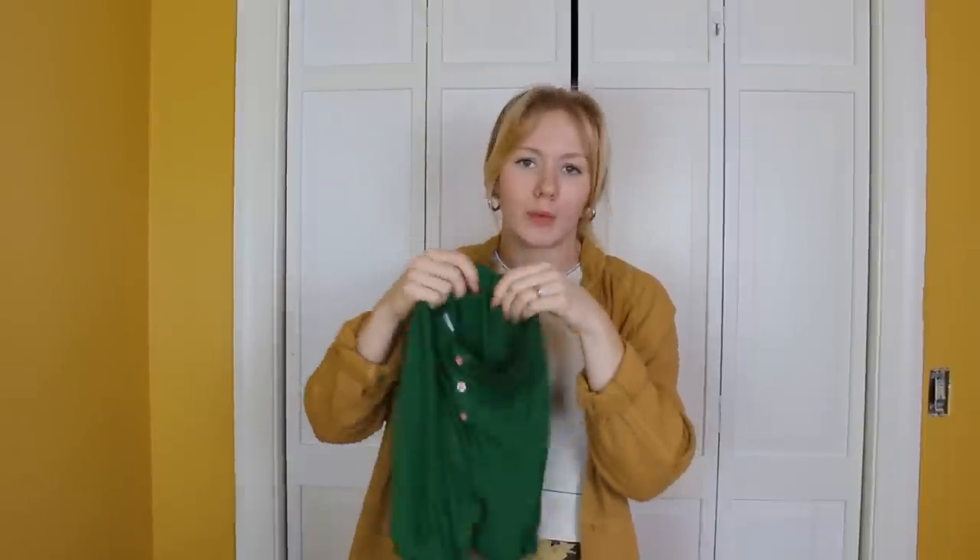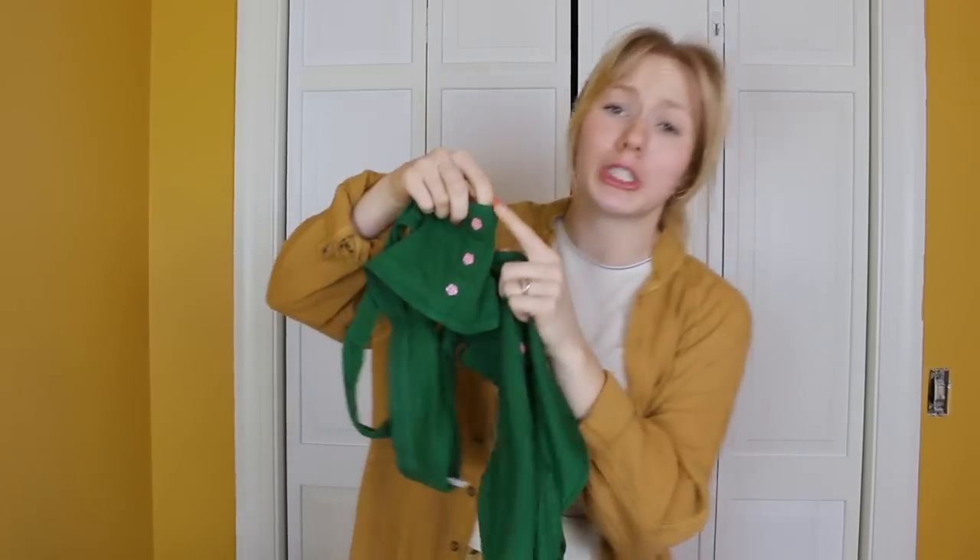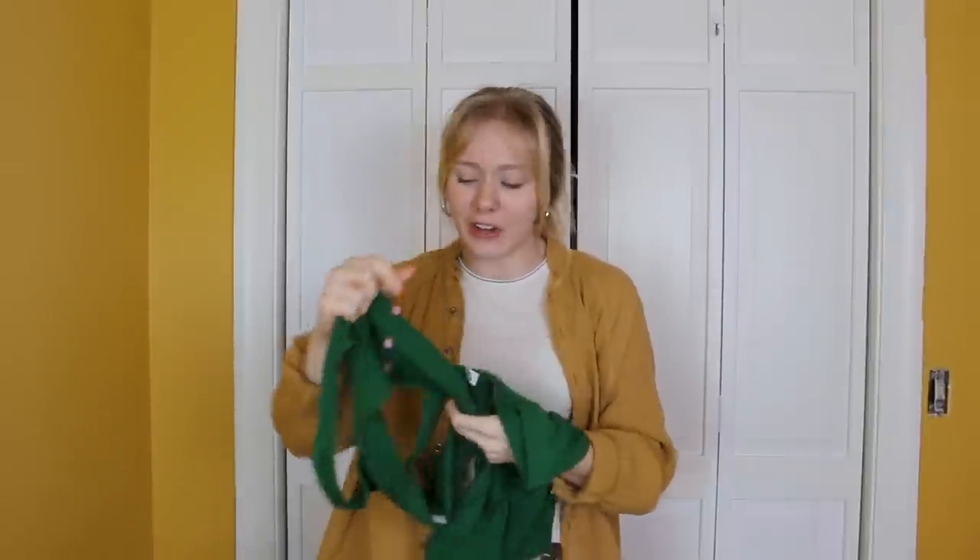The shorts are so comfy and stretchy with a great wide waistband that fits and holds really well, and you can toss a blazer on with some sneakers and have a cute little outfit. My favorite thing about this set are the adorable little cherry blossom buttons Parade put on the Henley style — it really elevates the undies to such a cuter place.